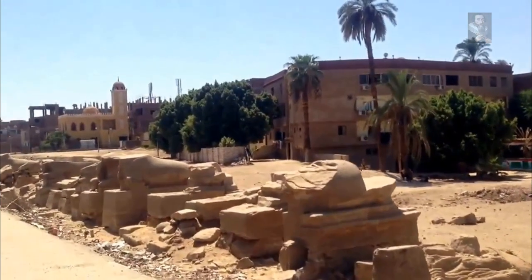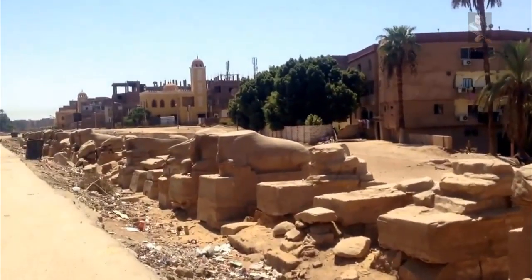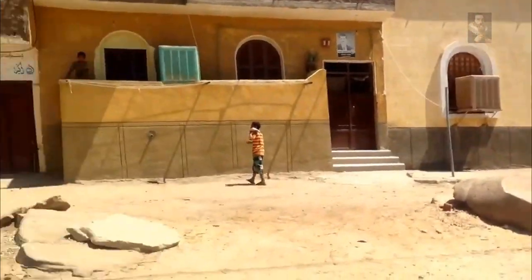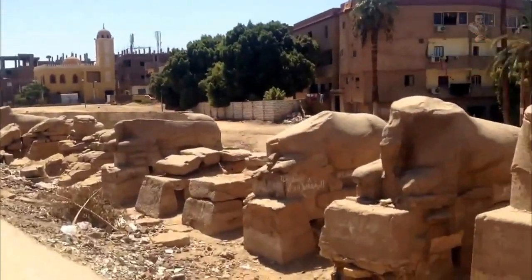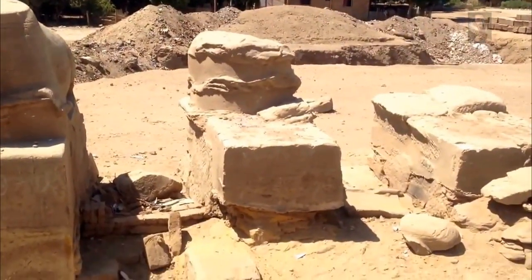The Sphinx-lined avenue that connects Luxor to Karnak has just revealed a collection of ancient ovens and walls that have not seen the light of day for at least 1,700 years, as the Roman era of Egypt collapsed. These structures became forgotten and lost — only now, in the year 2020, are we recovering these things from the pits of history.